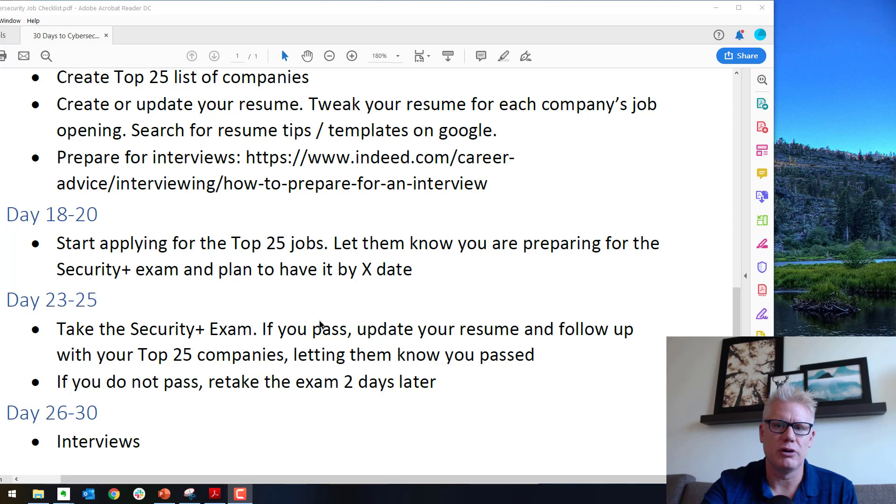Days 26 through 30 are the interviews. You should have practiced the interviews and be ready to go — you should do a great job. Hopefully after these 30 days, or even before or a little bit after, you'll land a job in cybersecurity.